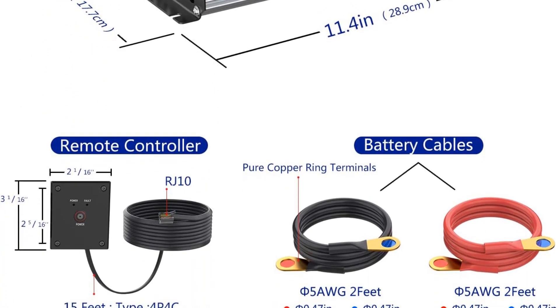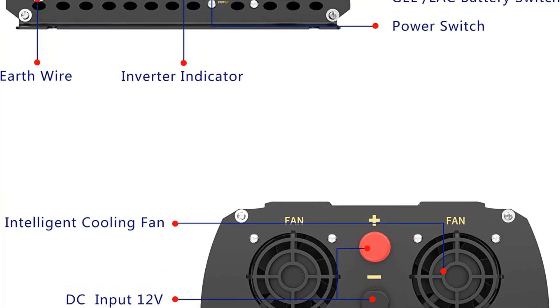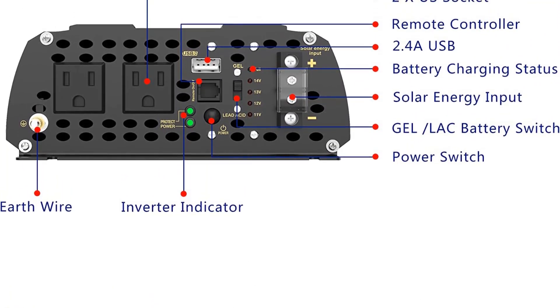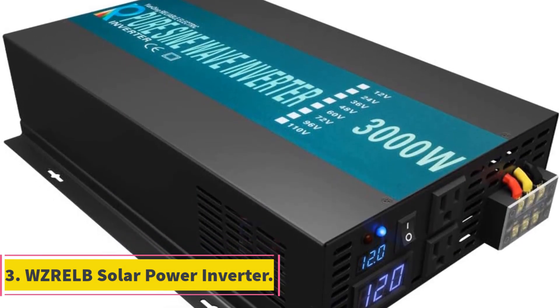The input and output ports of the Jindel solar inverter are isolated and backed with complete protection against all types of electrical problems. You will get one and a half years of warranty on the Jindel solar inverter, which is great for its price.